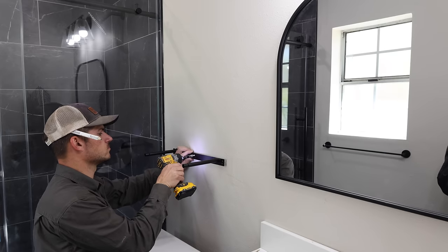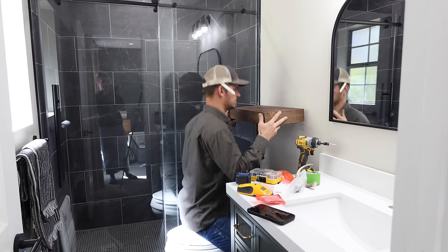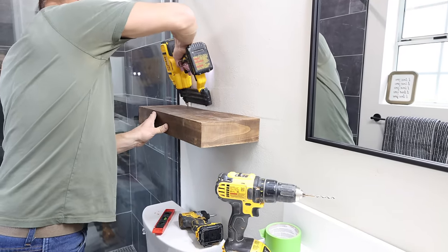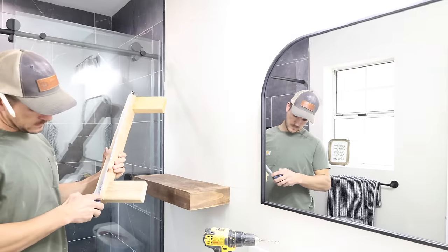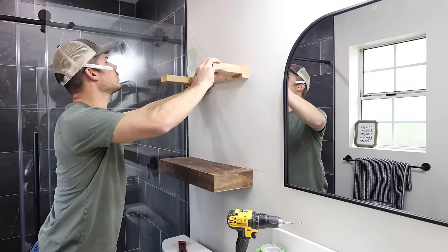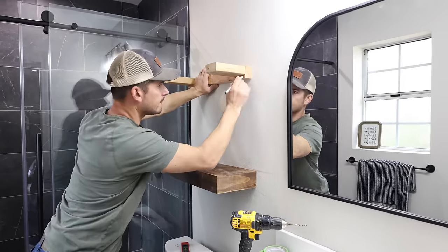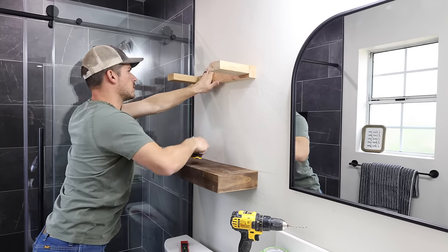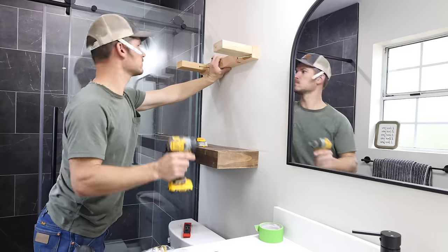I had bought two wooden shelves at Hobby Lobby — they were 50% off, so only about $10 or $12 each. I thought I'd save Jalen some time by buying shelves so he wouldn't have to build them, but these ended up being a real pain and kind of a fail. The shelf was supposed to slide onto metal rods, but it was hanging and wobbly — not sturdy at all. So he had to saw off the back of the shelves and build his own braces out of 2x4s to attach them to the wall. It was quite a process, but now they are very sturdy and not going anywhere.